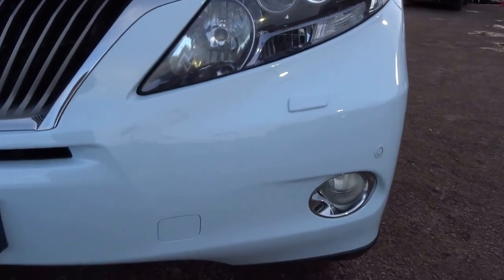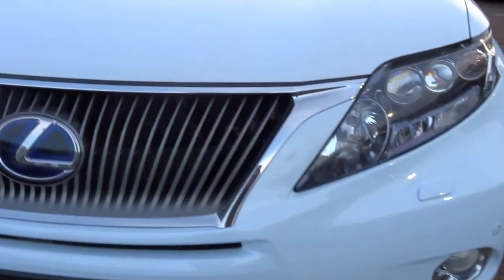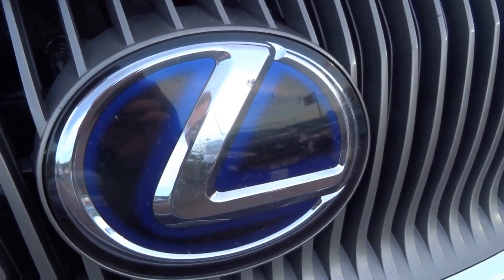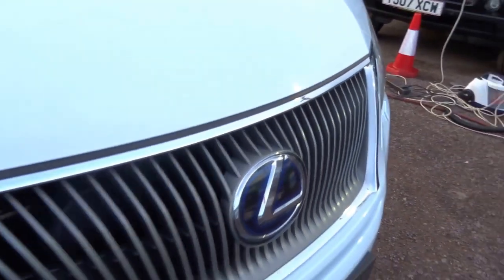The front nearside wheel is in very good condition. You've got LED headlights on the vehicle, front fog lights, and a lovely grille. Being a hybrid, you've got the blue accents around the Lexus L on there.